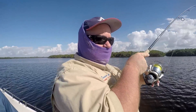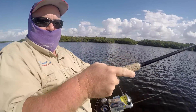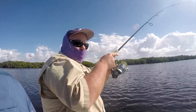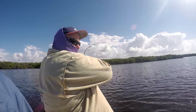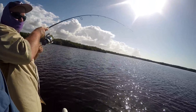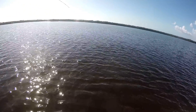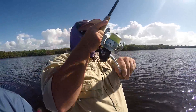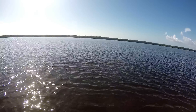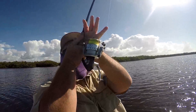What's he got there? I think he's got a nice redfish — certainly feels like a bulldog. Nice redfish here.